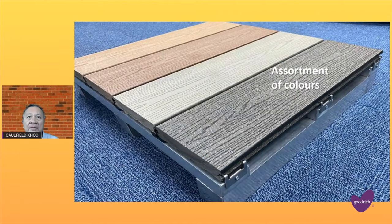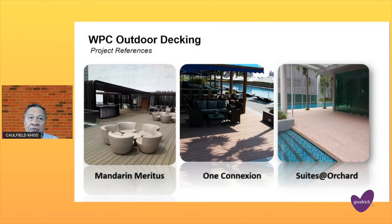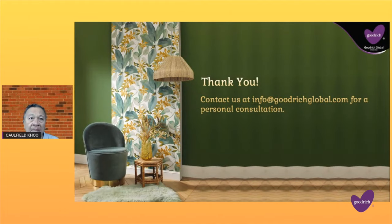And here you have seen an assortment of colours that you can choose from. And this is three areas that we have done at the Mandarin Marinas — One Connection, Streets at Orchard. I thank you for your time, and if you have any inquiries or any need for a quotation, kindly contact our salespeople. We'll be most glad to help you out. Goodbye.